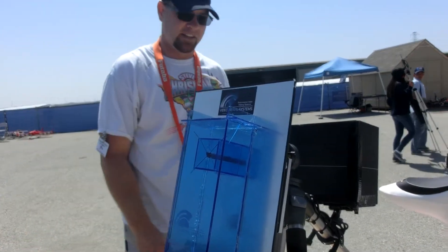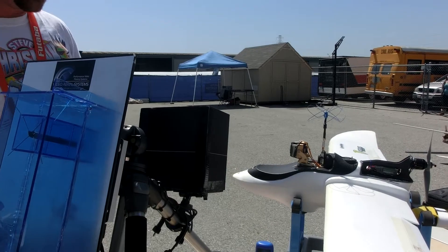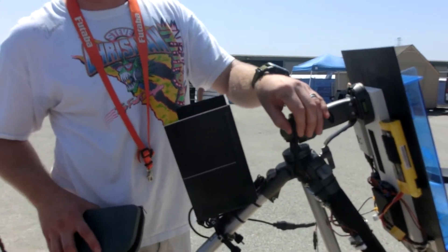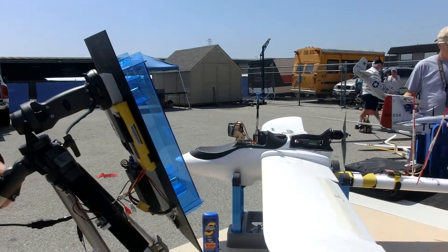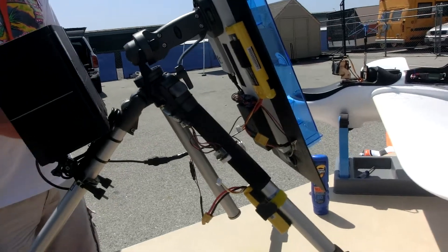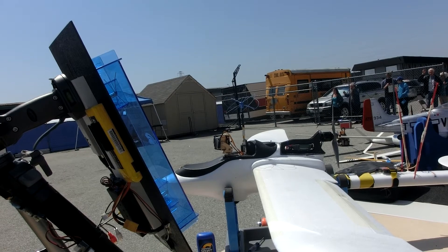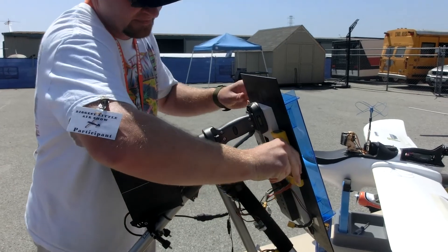It looks like two polarizations here. The plane transmits video down to the ground station where it's received, and then I re-transmit the video back out of the ground station on 5.8 GHz to the goggles — so it's like a repeater. Do you fly through the GoPro or a separate camera? I fly it all through the GoPro, and I've never had a single problem with latency. So where do you fly around here?